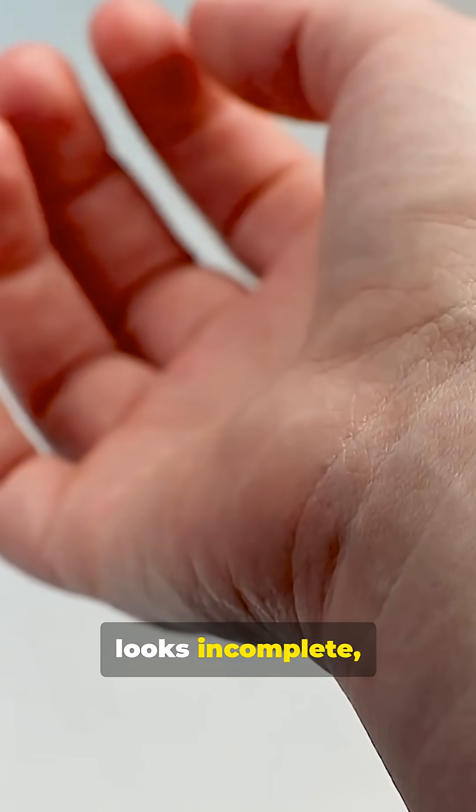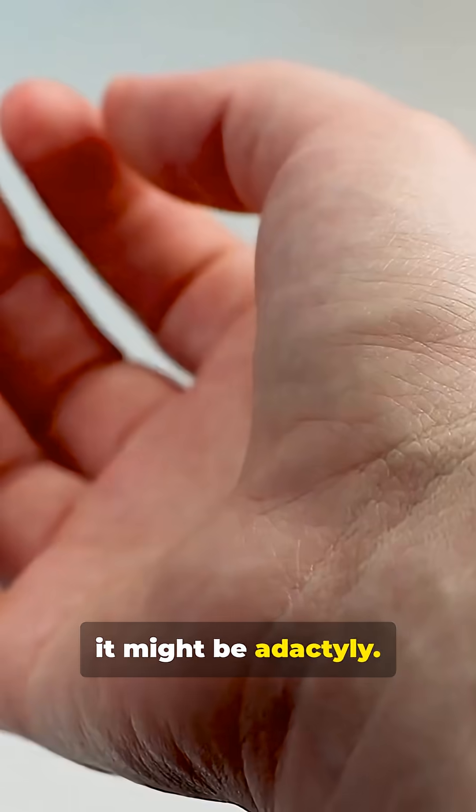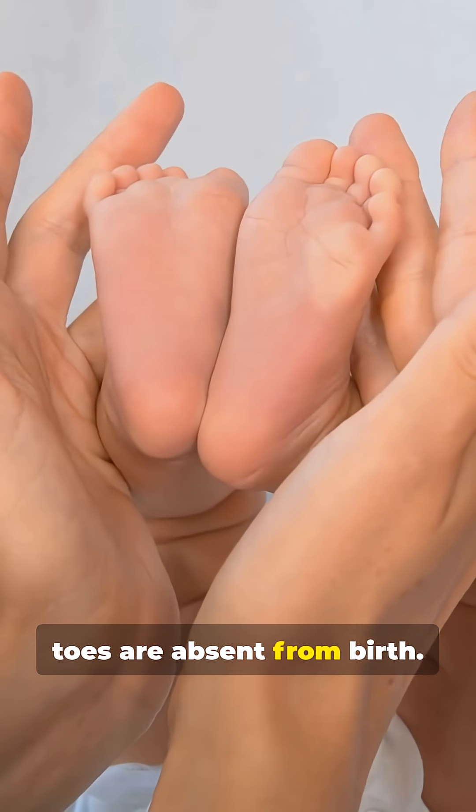If a hand or foot looks incomplete, it's not broken — it might be adactyly. Let's clear it up in 60 seconds. Adactyly means one or more fingers or toes are absent from birth.